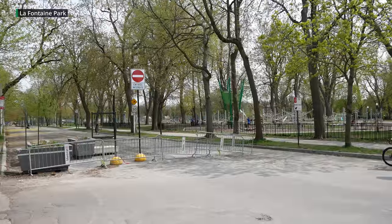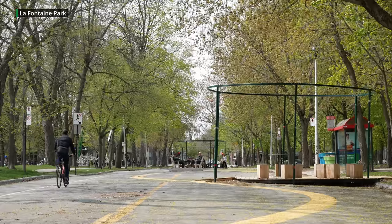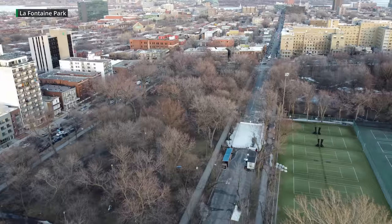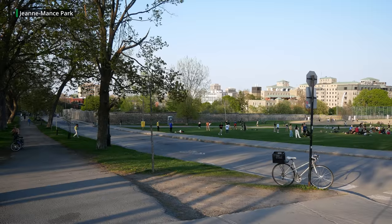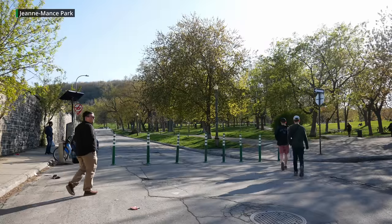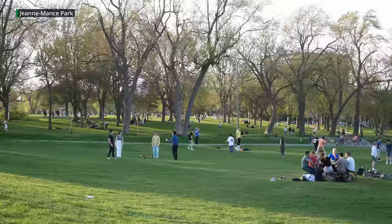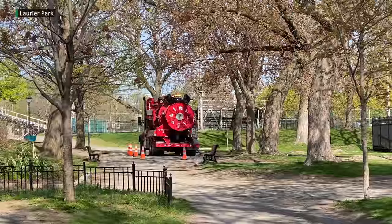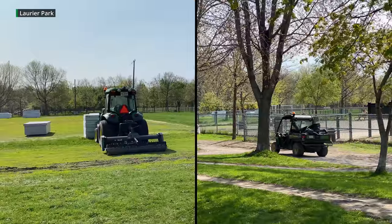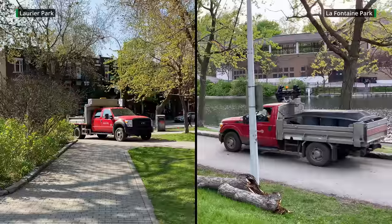Other parks around the city are also currently in the process of reclaiming roads. Parc La Fontaine is in the midst of a 10-year phase-out of the roads going through it, and just within the past few weeks Duluth Avenue in this park was closed to cars using bollards, with the long-term goal of reincorporating it into the park. As for utility vehicle access — that's not a problem at all. City vehicles use pedestrian pathways for maintenance and landscaping all the time.